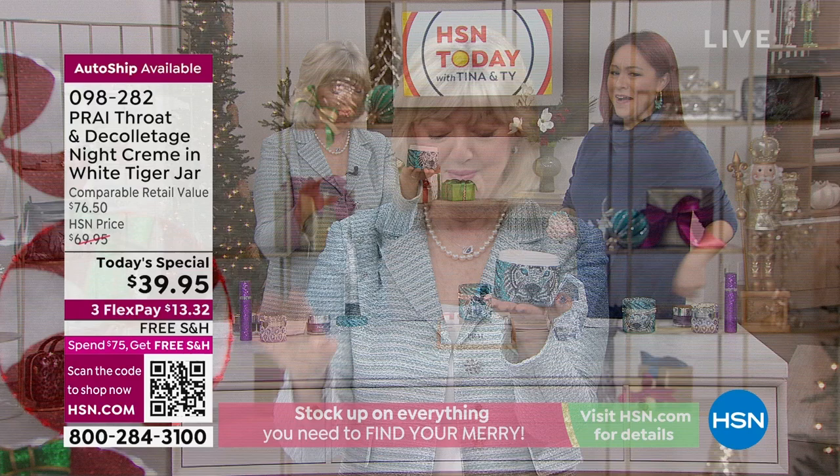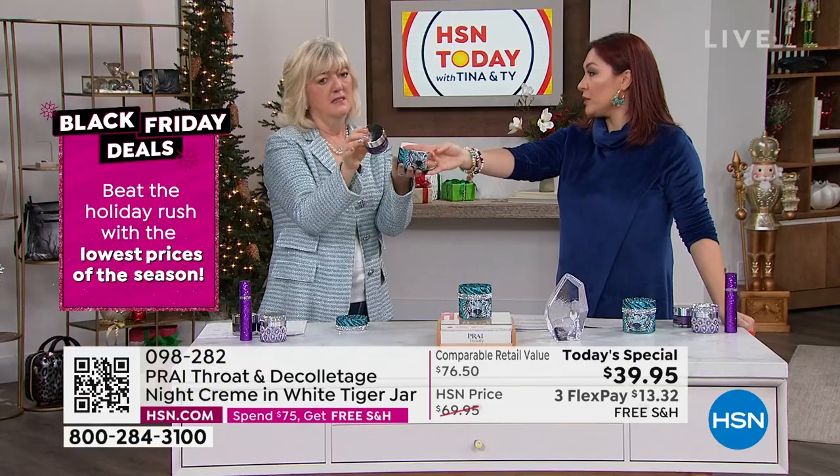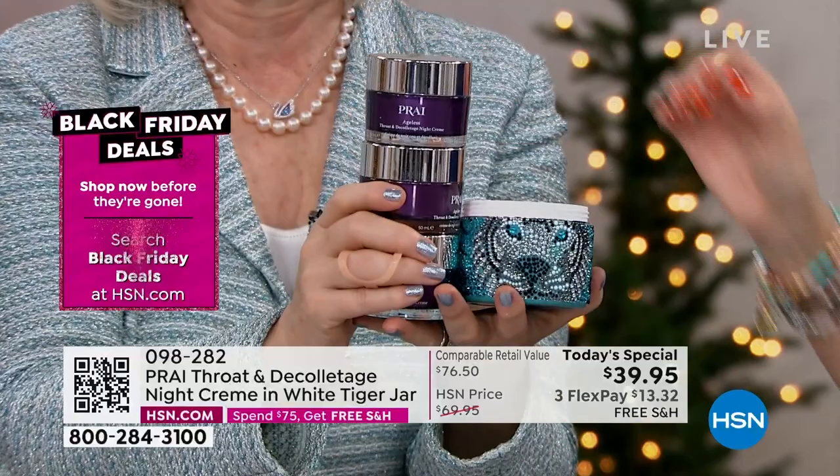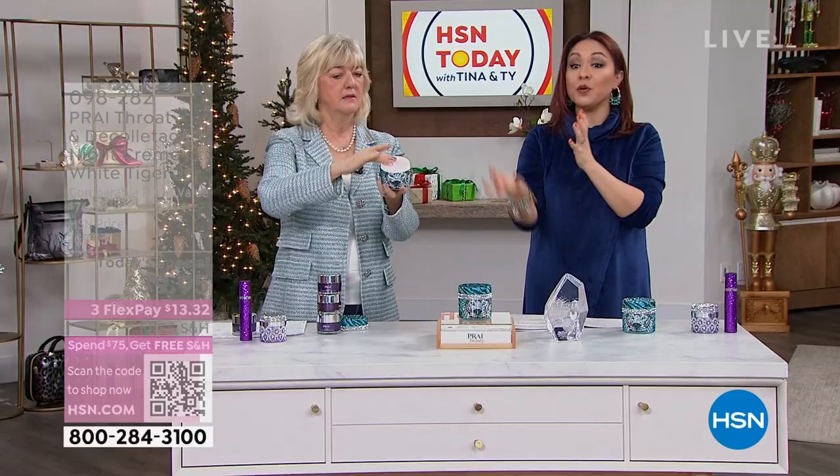And it's not one jar — think about this. Look at how much product that is. Four of the regular jars — the 1.7 ounce that everybody's used to seeing. She put four of those inside this gorgeous jar. So this is absolutely over $76 worth.